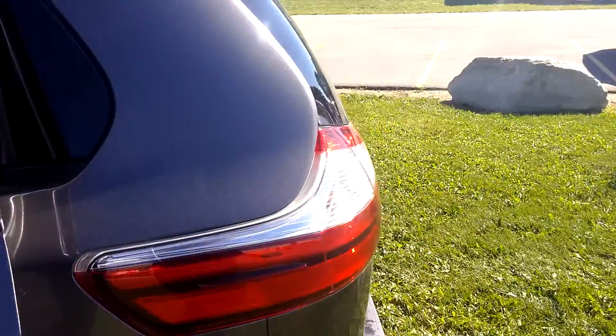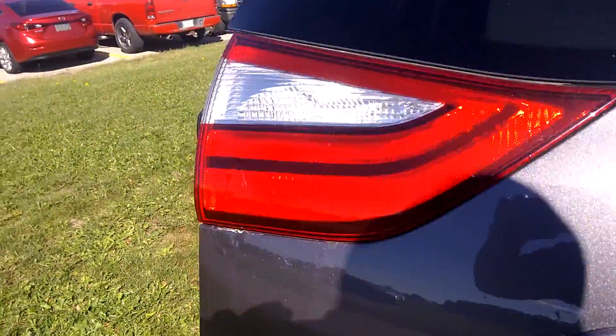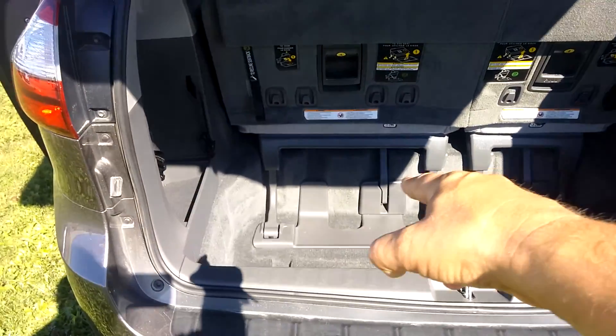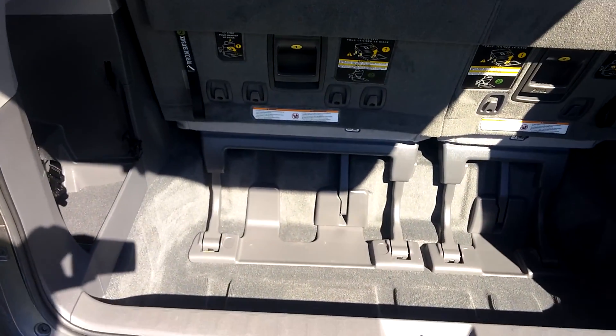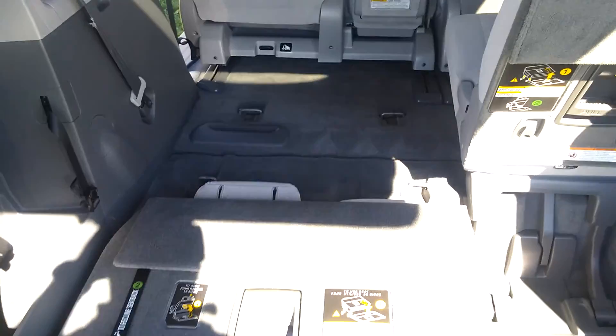One of my favorite options is the rear — lots of room for groceries, your hockey bag, kids' things. And if you need more space, all you have to do is pull right here, pull it forward, and it sinks right down and there you've got more space.